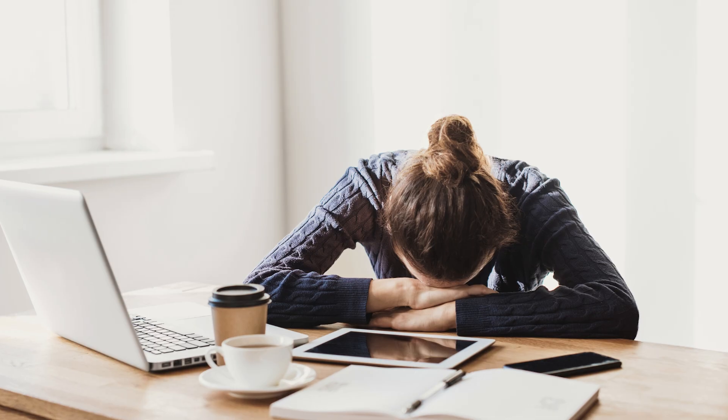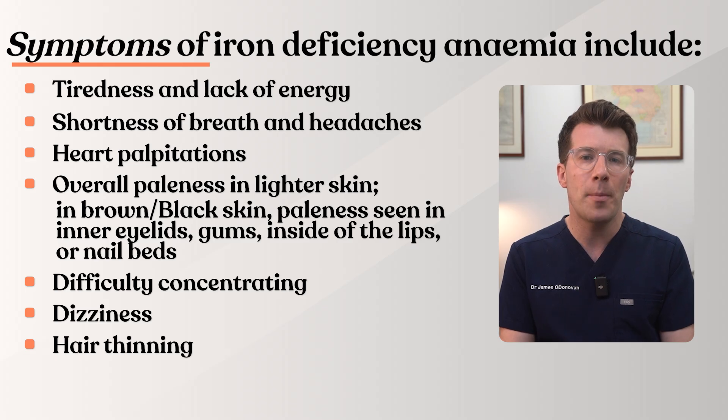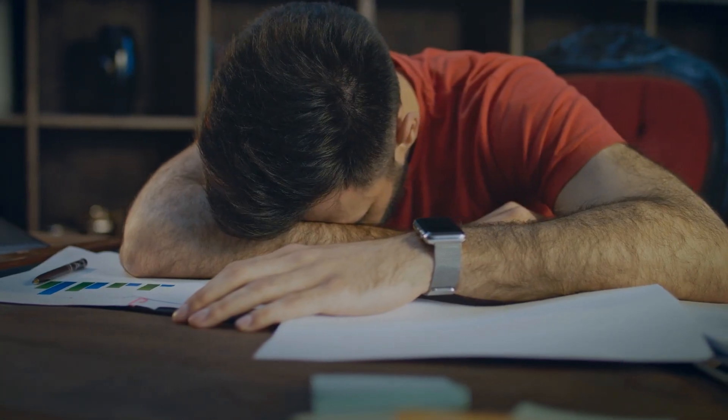Some people also notice difficulty concentrating, dizziness or even hair thinning, although these are less common. These symptoms can build gradually, so many people actually don't realise how tired they were until they start treatment and then begin to feel better again.